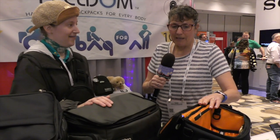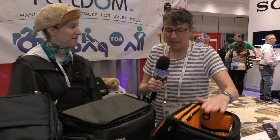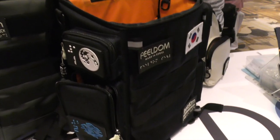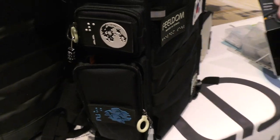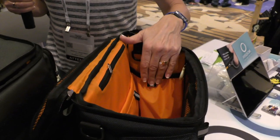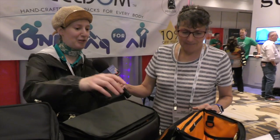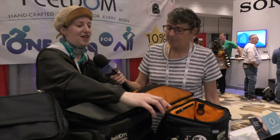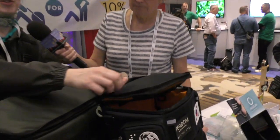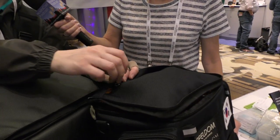So one thing for people who can't see what we're looking at — these are like boxes, like you said. It's standing. It's not a backpack that's going to flop over when you're trying to get stuff out. And I noticed this first one we're looking at is bright orange on the inside. That's so you can actually see your stuff inside, right? Yes, especially for the low vision user — our linings are bright orange.